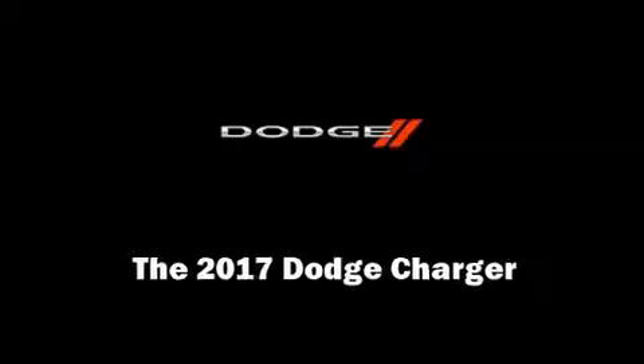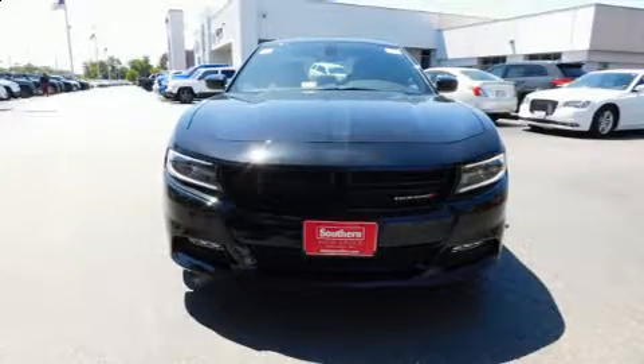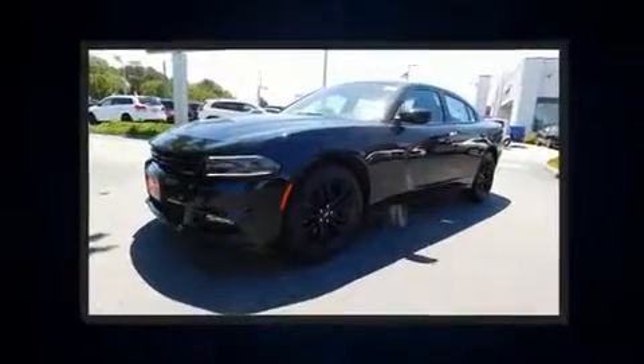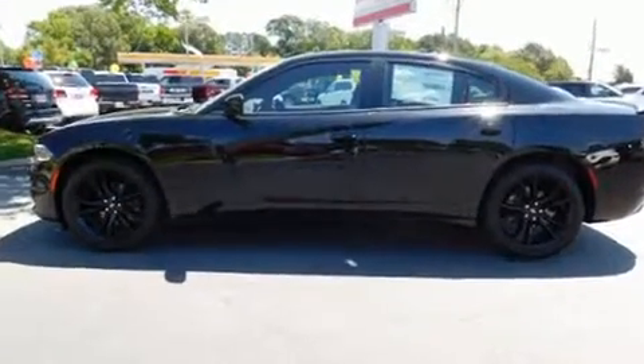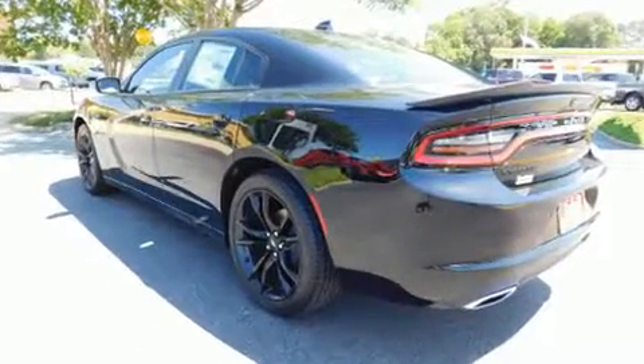Sensibility and practicality define the 2017 Dodge Charger. This four-door, five-passenger sedan offers the latest in technological innovation and style. Under the hood, you'll find a six-cylinder engine with more than 270 horsepower, providing a spirited yet composed ride.